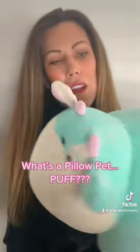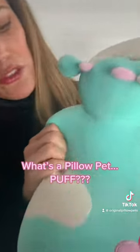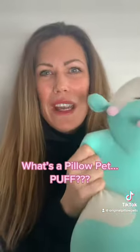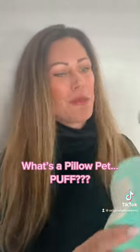With our new Pillow Puff, we're using a new fabric and it's almost stretchy — see that? I love it. You know those stress balls you can find at the grocery store at the checkout stand? It reminds me of one of those. You just can't put it down; you just want to keep squeezing it.